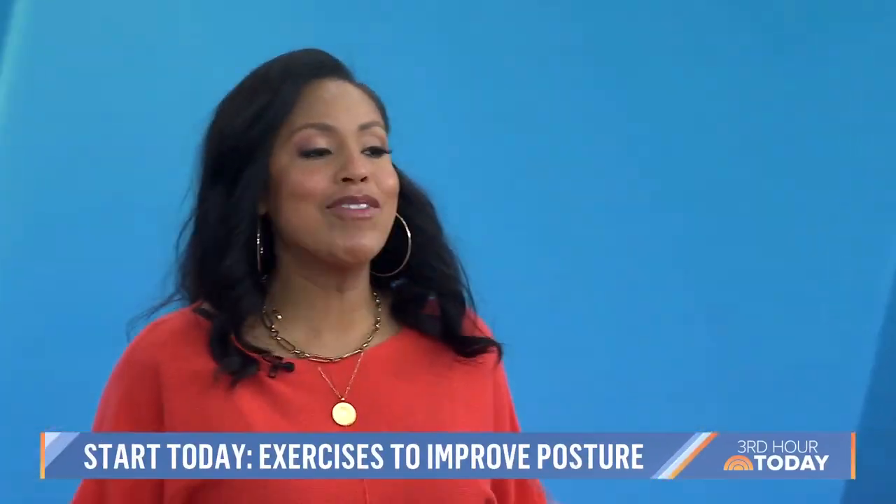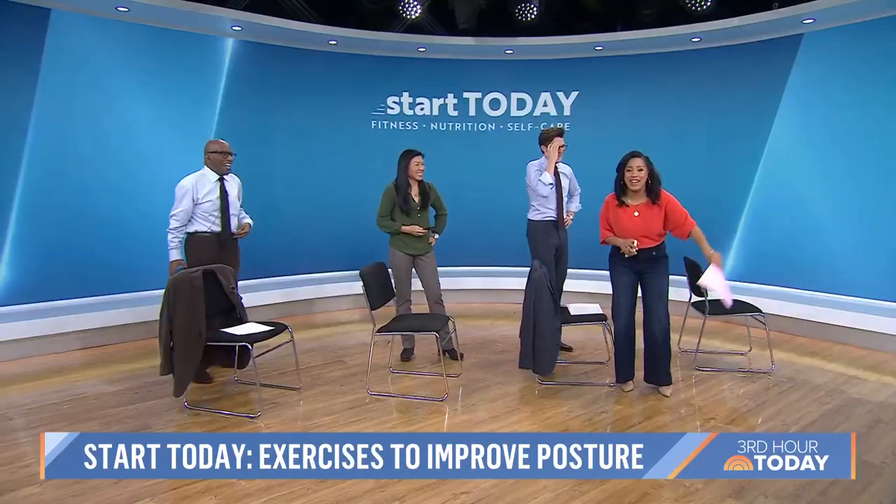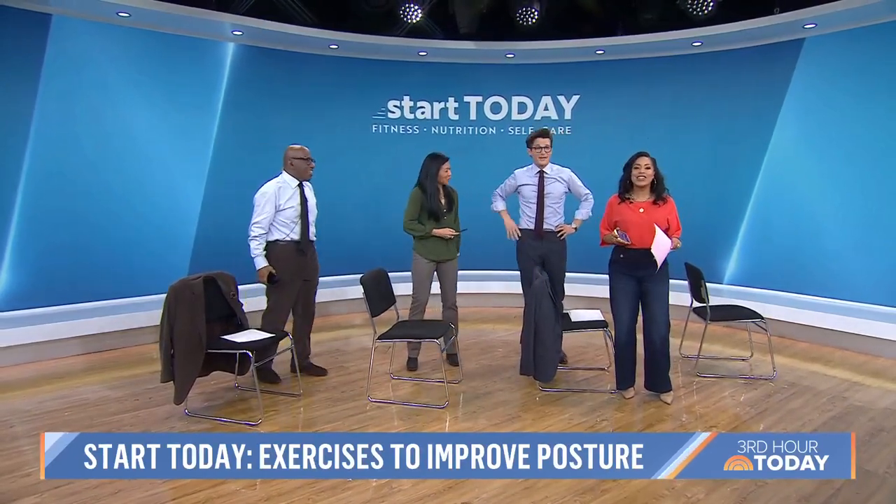We correct all the pasta we've been eating — after hours of being hunched over laptops and phones, there are some easy exercises. Doc, did you know we're professionals? Easy exercises.